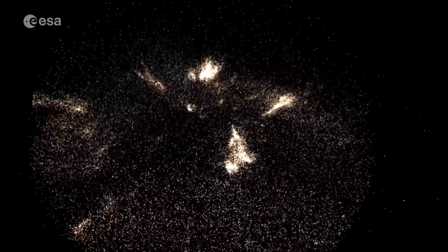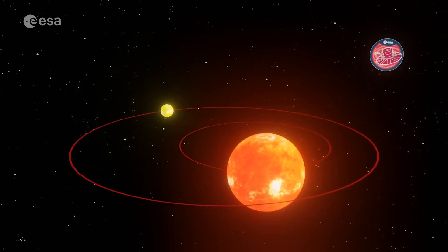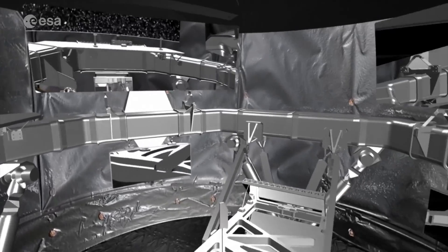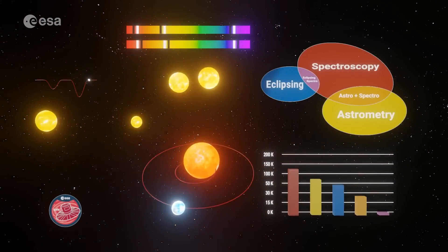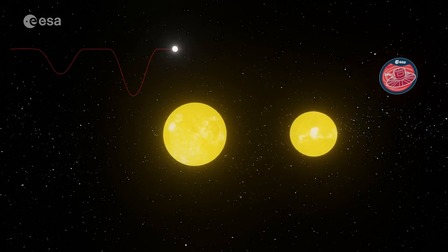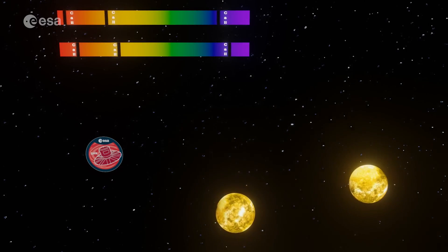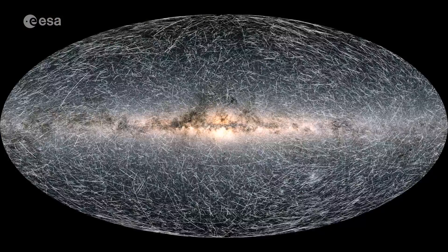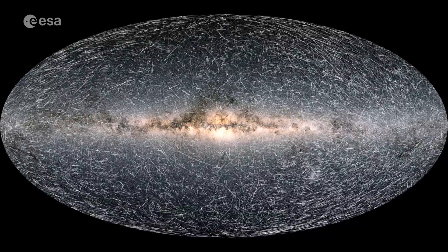This new data release also contains, for the first time, information on multi-star systems when two or more objects are orbiting one another. This information was obtained by using all three observing techniques of Gaia — astrometry, photometry and spectroscopy. As a result, this Gaia data release sees the inclusion of the largest catalogue of binary stars in our galaxy. The catalogue of these stars is crucial for understanding stellar evolution, and this surpasses all the work that has been done on binary stars in the last two centuries.